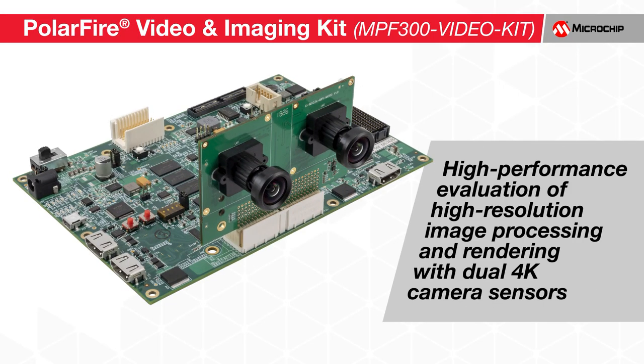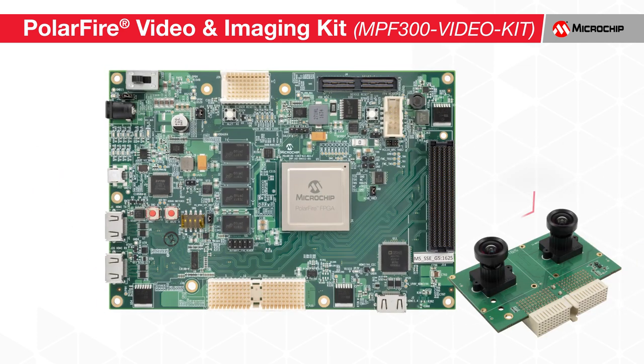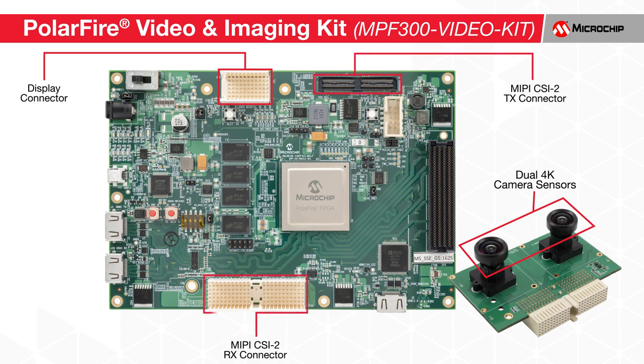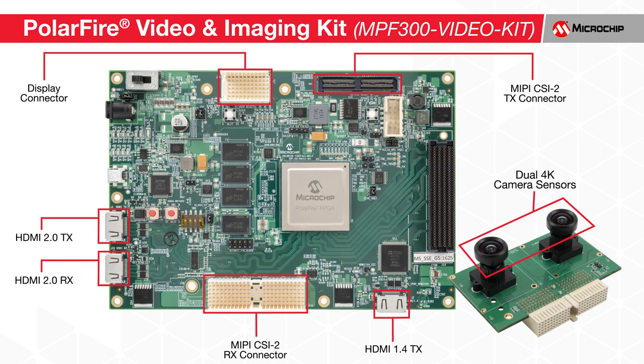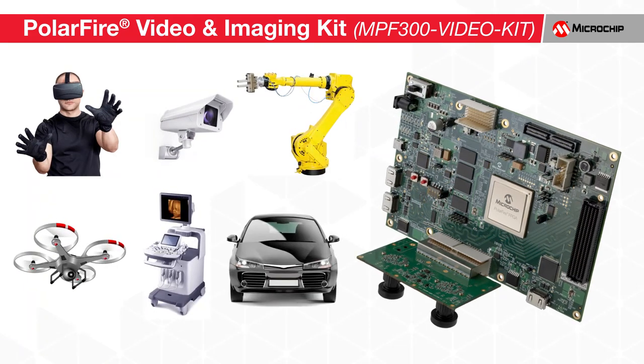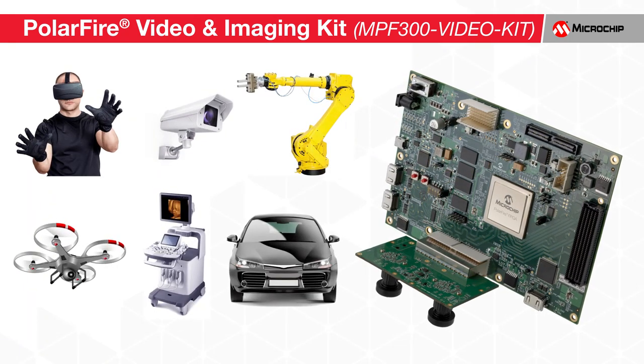Microchip's PolarFire Video and Imaging Kit offers high-performance evaluation of high-resolution image processing and rendering, offering dual 4K camera sensors as well as numerous display interfaces. The kit is purpose-built for prototyping industry standard imaging and video protocols, including MIPI CSI-2 Transmit, MIPI CSI-2 Receive, HDMI 1.4 Transmit, HDMI 2.0 Transmit and Receive, DSI, and HD 3G SDI.